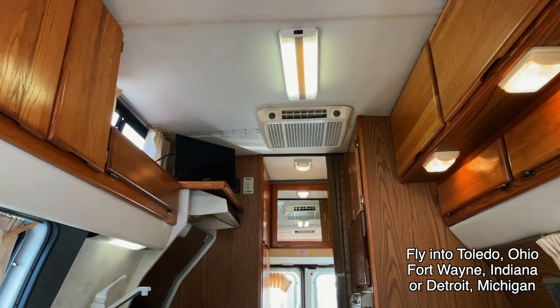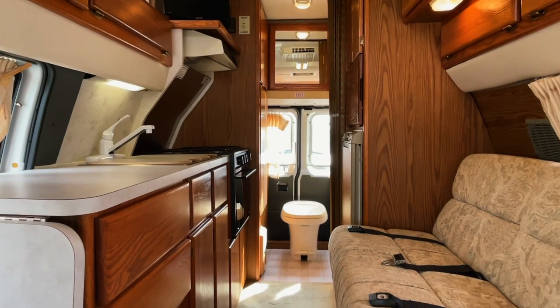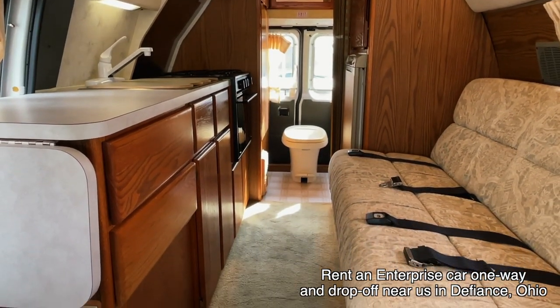I'll start in the front, work my way towards the rear, then come back towards the front. I'm going to do my best to give you a good idea of the overall floor plan as well as the overall condition of this unit.